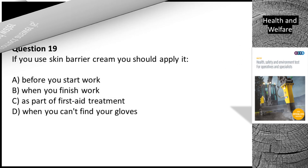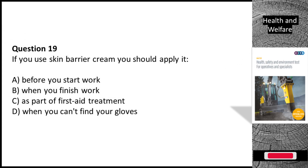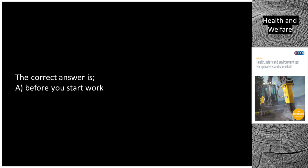Question 19. If you use skin barrier cream you should apply it: A. Before you start work. B. When you finish work. C. As part of first aid treatment. D. When you can't find your gloves. The correct answer is A. Before you start work.